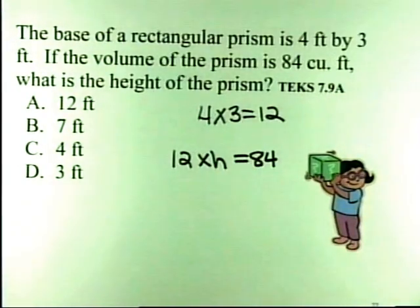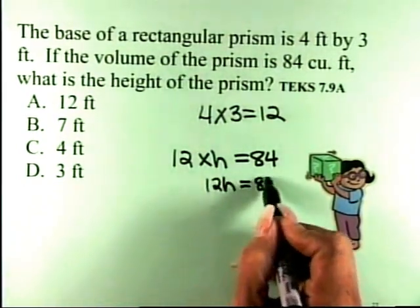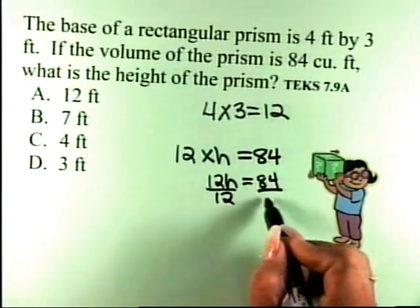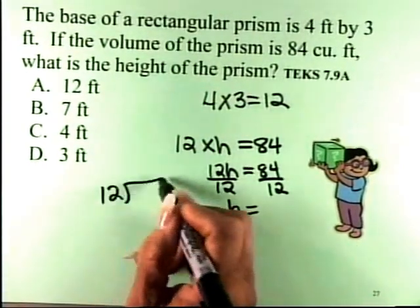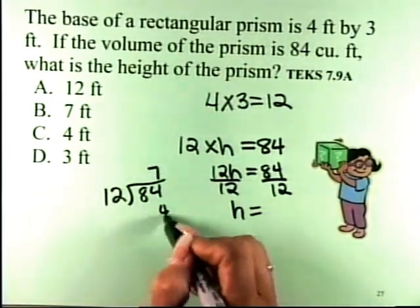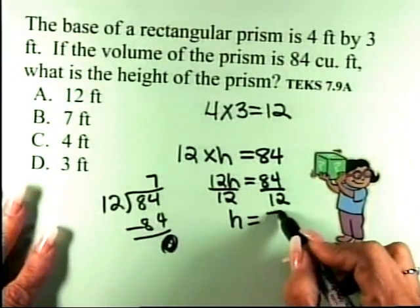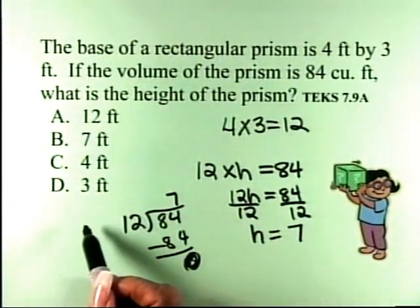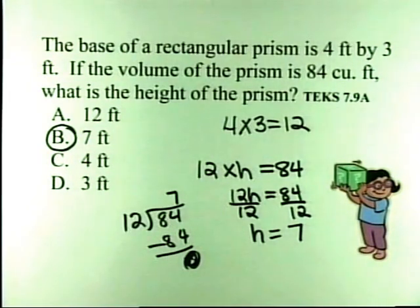How can we solve 12 × h = 84? Divide — 84 divided by 12. So the height is 7. Seven times 12 is 84. So the height of the prism is 7 feet. Absolutely correct! Very good, Sandra — thank you! Excellent job!